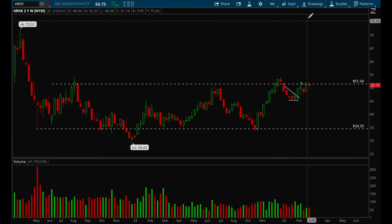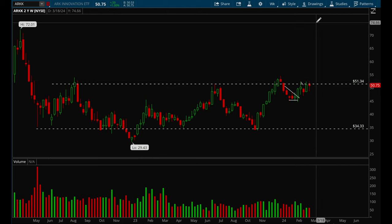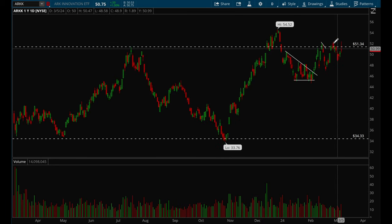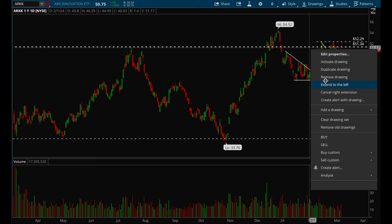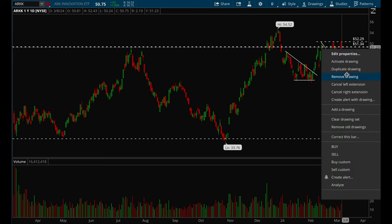Let's take a look at growth names — ARKK is acting pretty well, it's pretty much just flagging here. It really wants to take out that 52.5 level, and if it can do that there's a very good chance we'll see a good rally. Until then I wouldn't get too bullish — we really need to see that 52.5 level break. Overall it's been going sideways for quite some time but acting well.